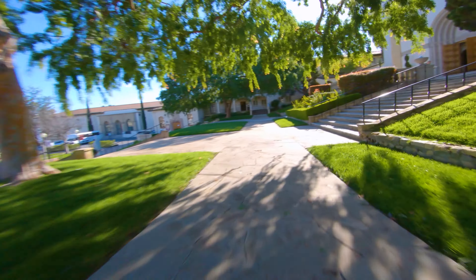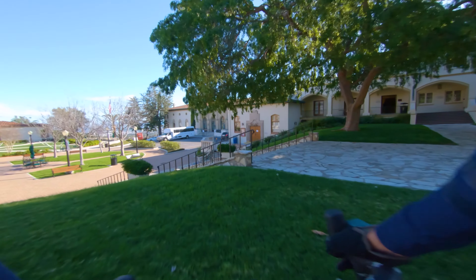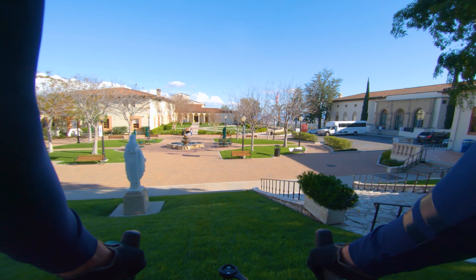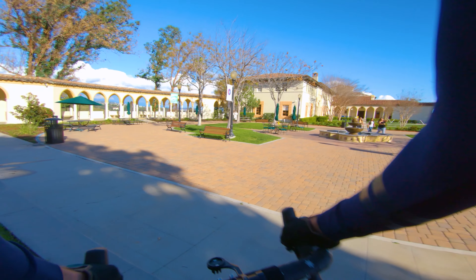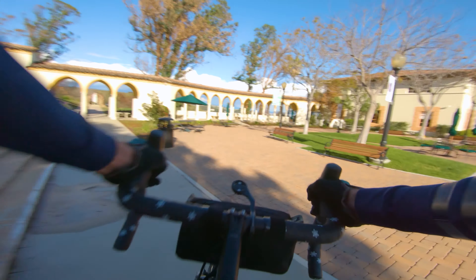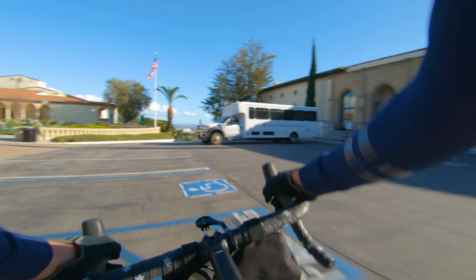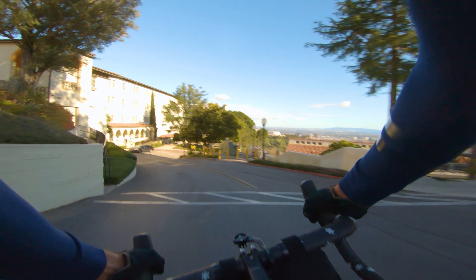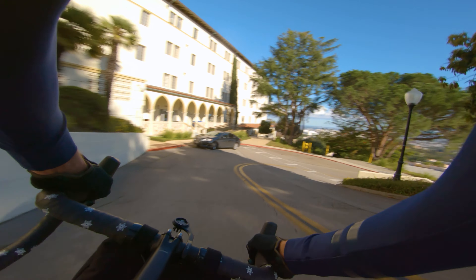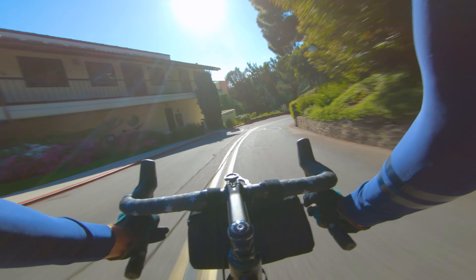Hope you guys like around St. Mary's — this is my first time here. I don't really want to drop down this with the gimbal on my chest, but there we go. Let's get out of here. That was a small section of gravel but it's just really nice and beautiful. Now we're onto the road — it's a lot of fun.